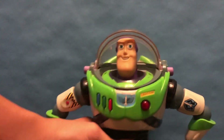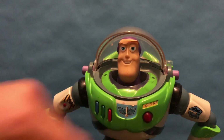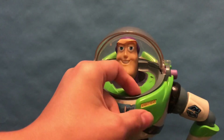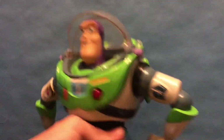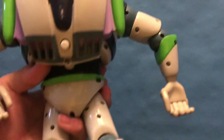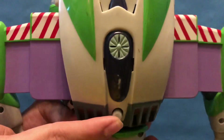Another thing to mention is his wings. This button here — the button that normally opens the wings on literally every single Buzz — yeah, no, it's literally transparent and it does not push in. It's not the button. Instead, the button is on the back, right here. So if you press this button, the wings pop out like that. They're just the normal, basic, old Thinkway wings.